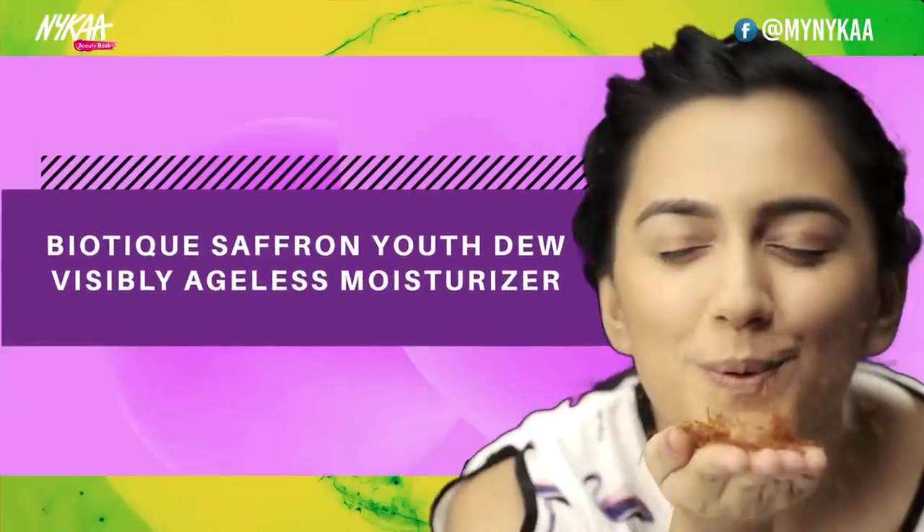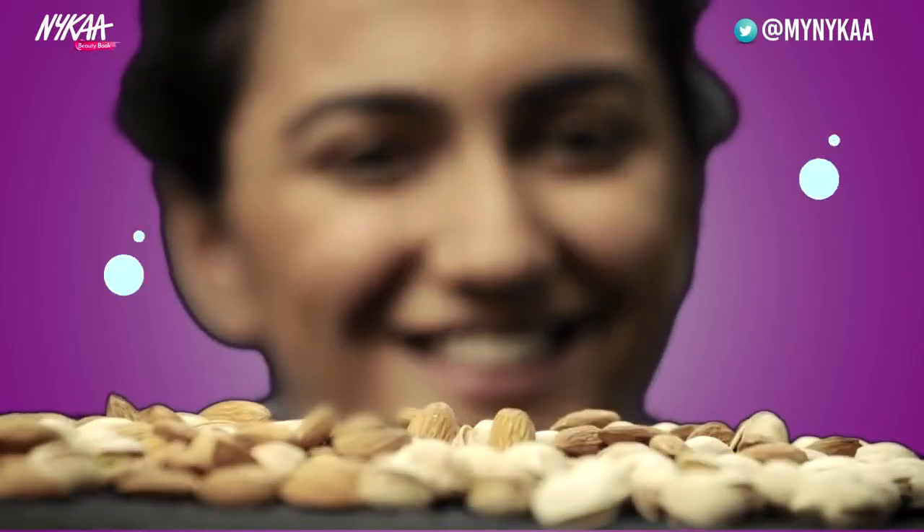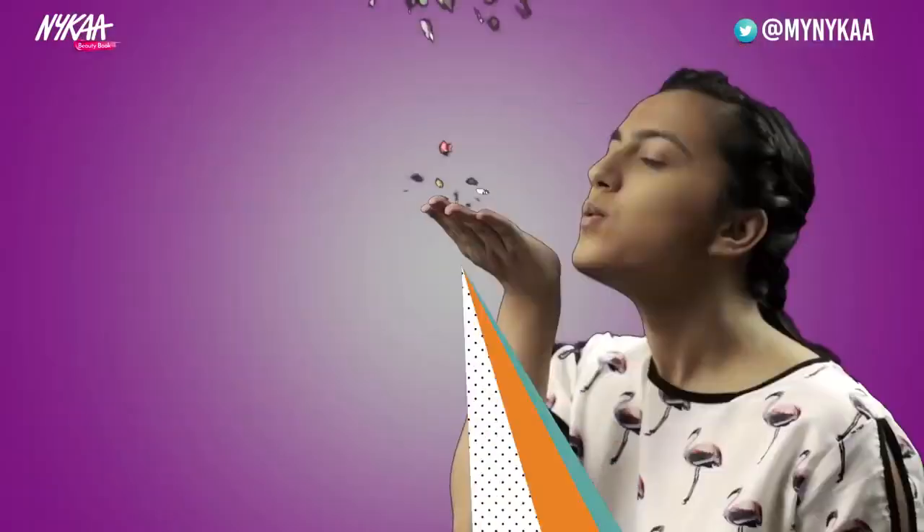Bar Teak Saffron Youth Dew Visibly Ageless Moisturizer. Contains almonds and pistachio oil. Nourishes, replenishes and hydrates the skin.